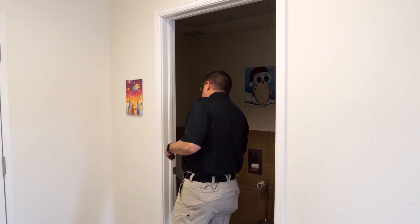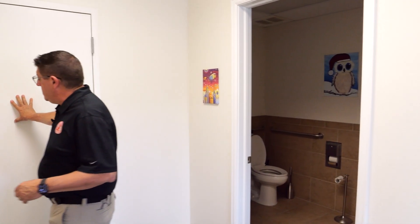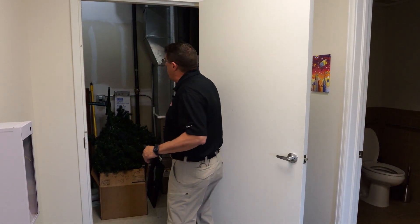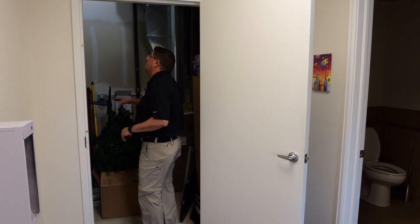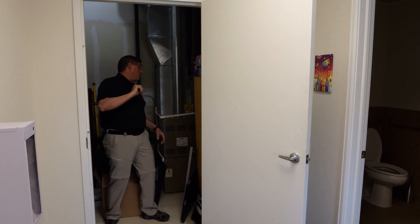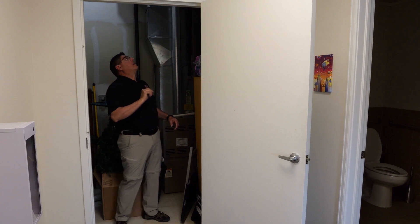I note a bathroom. I look in this closet and note this is where our HVAC is. I look in here — here's where our electric panel is. I've got a timer, maybe for the lights. I look at the general condition and then move from this space to the next space.